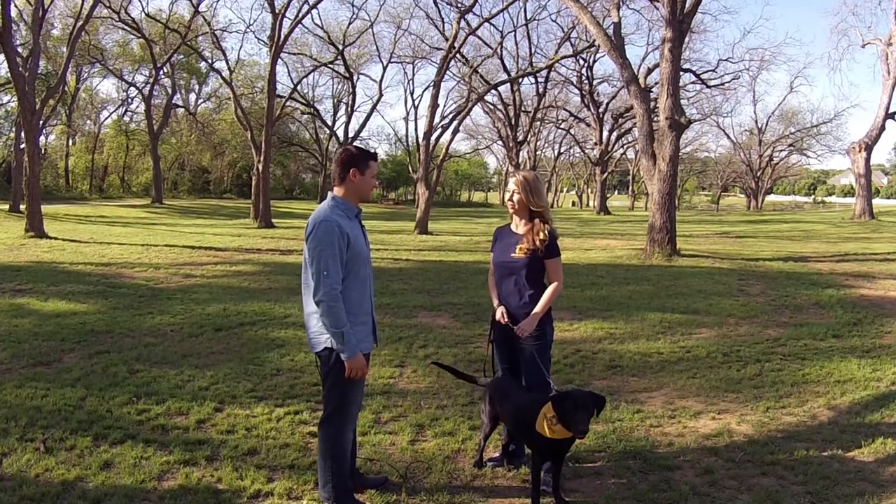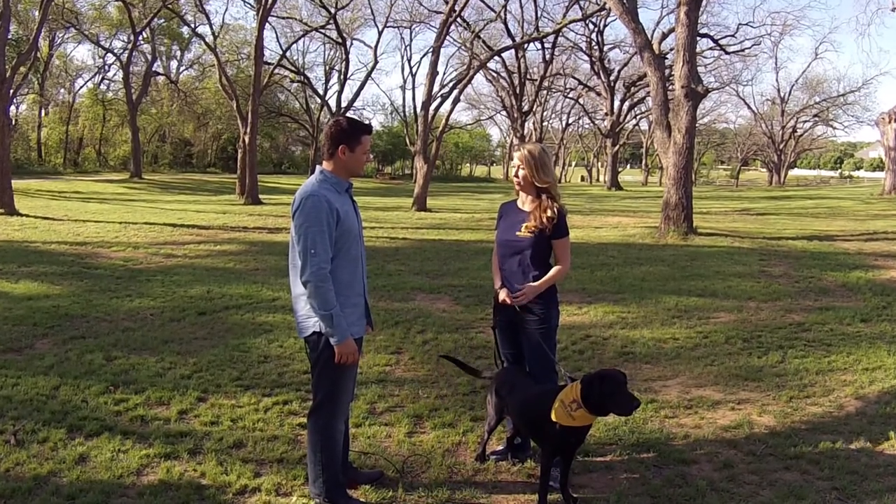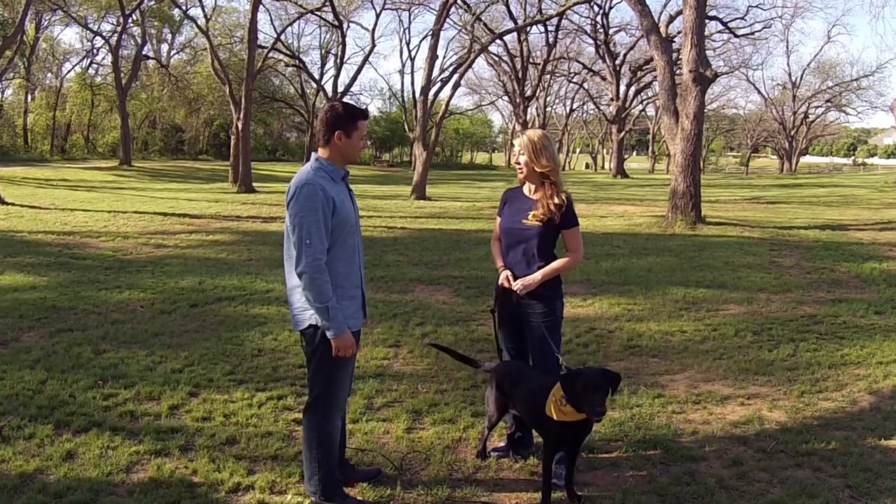DFW Lab Rescue is a non-profit group that's working to find loving homes for labs. Our organization actually started out rescuing Labradors from a breeding club in Dallas, and we were finding more and more Labrador retrievers in the shelters. Members of the breeding club were rescuing these dogs from shelters and using their contacts to adopt them out. Our group has been in existence for over 20 years and has had non-profit 501c3 status for 17 years.